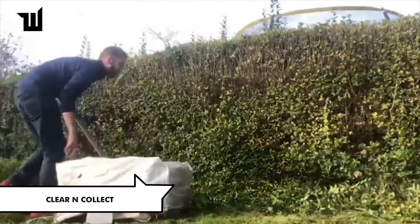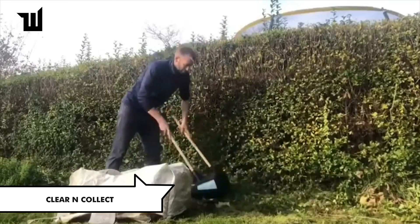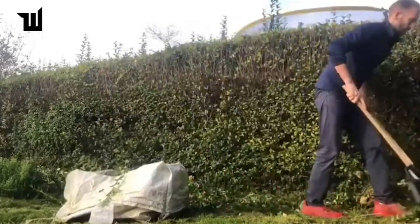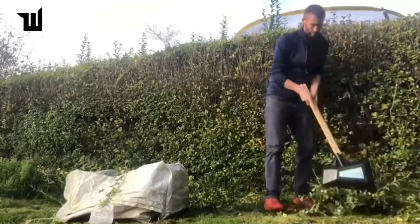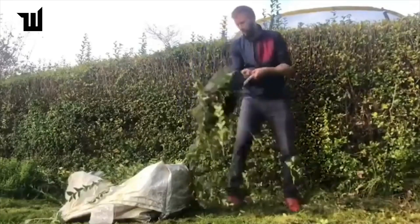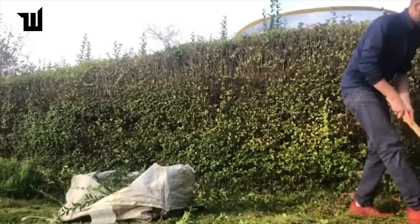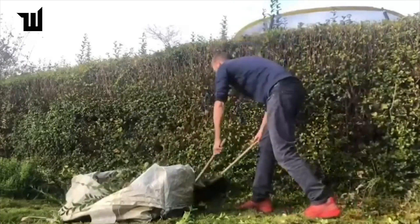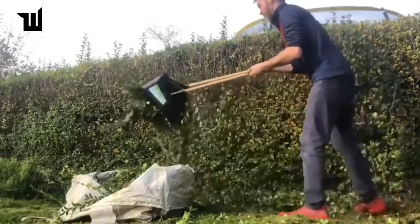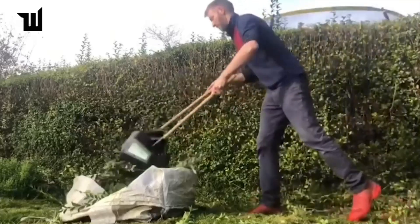Experience effortless lawn maintenance with the Clear and Collect tool, designed for quick debris removal without straining your back. Thanks to its long handle, operators can work comfortably and in a relaxed posture without the need to bend down. It ensures high productivity and is equally effective for collecting grass piles, small leaves, long twigs, and vines. Manufactured in the UK, this versatile tool is priced at approximately $35.